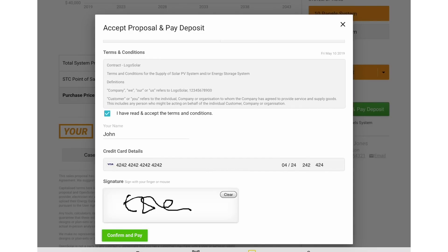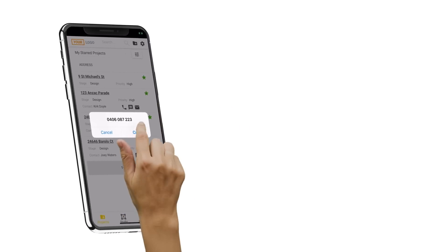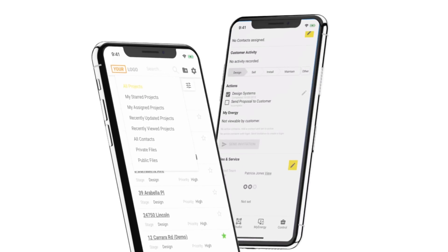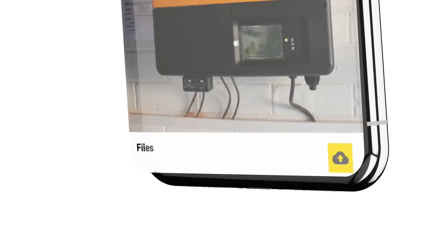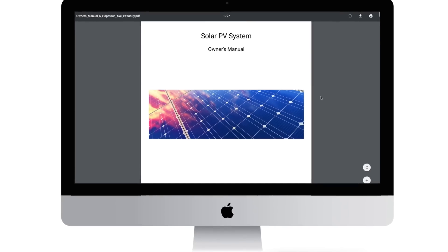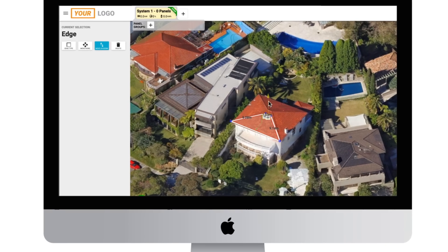It's all delivered on a new cloud-based app for any device, in office or on site, however you design and sell. It includes a configurable end-to-end business management tool to manage your customers through your process, with installation management tools and document generation.